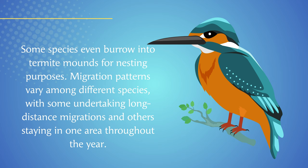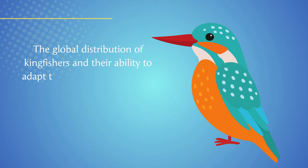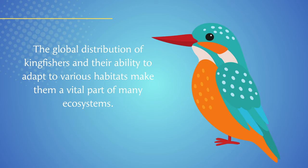Migration patterns vary among different species, with some undertaking long-distance migrations and others staying in one area throughout the year. The global distribution of kingfishers and their ability to adapt to various habitats make them a vital part of many ecosystems.